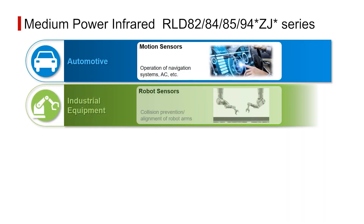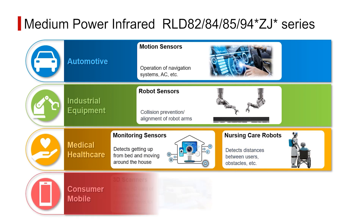Target applications include motion sensors, caregiving monitoring, and 3D depth sensing.